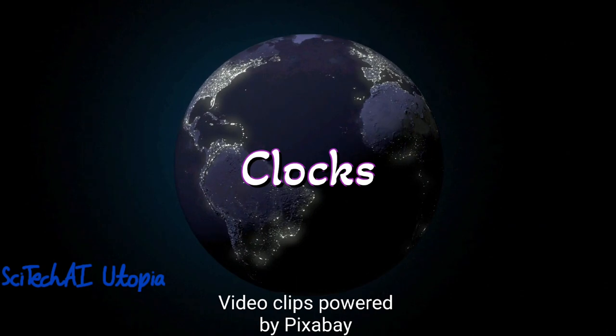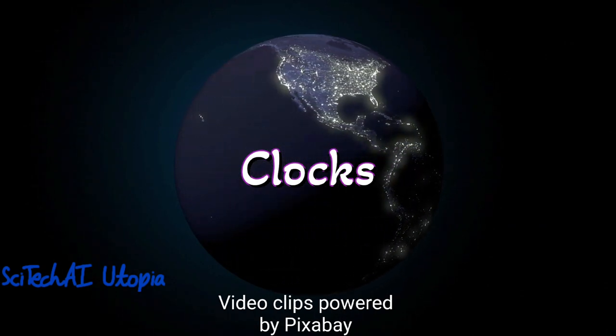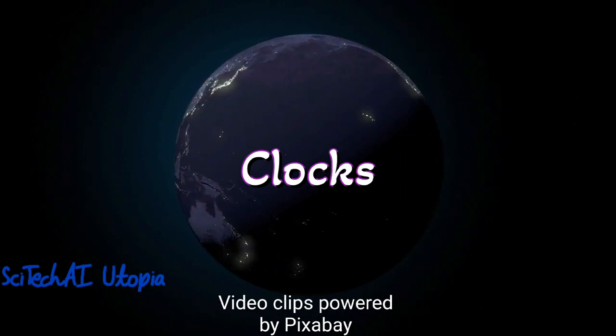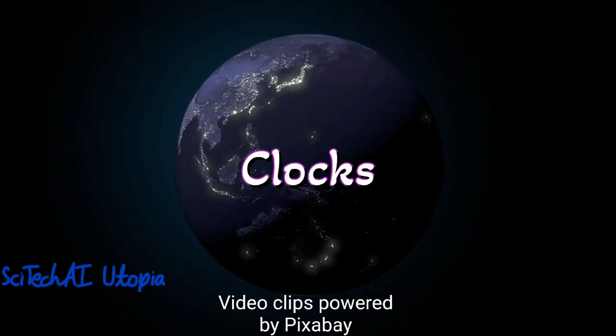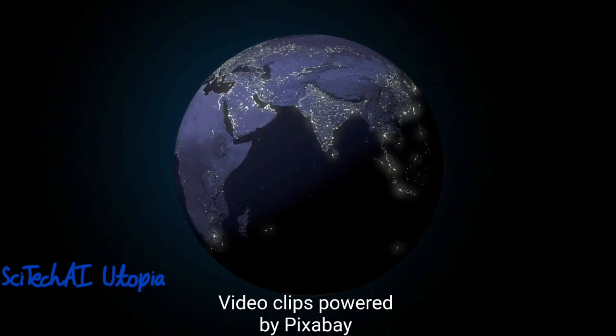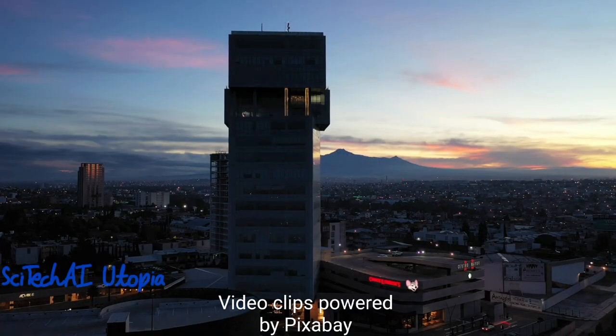Number 2 is Clocks. Early mechanical clocks dating back to the 14th century introduced automation to timekeeping. These clocks used various mechanisms such as gears and weights to regulate the passage of time. The mechanical clocks improved time accuracy, enabling synchronized activities and laying the foundation for modern timekeeping.